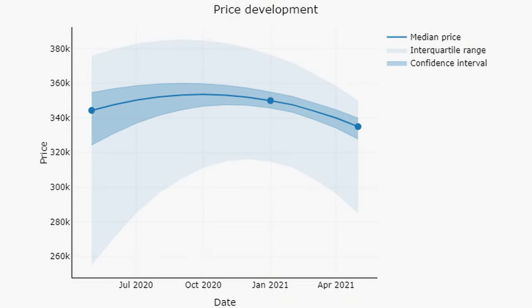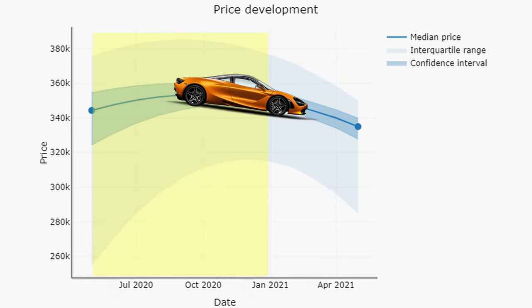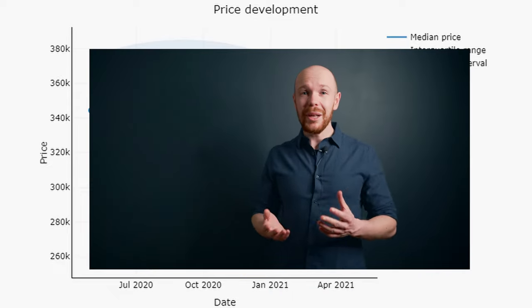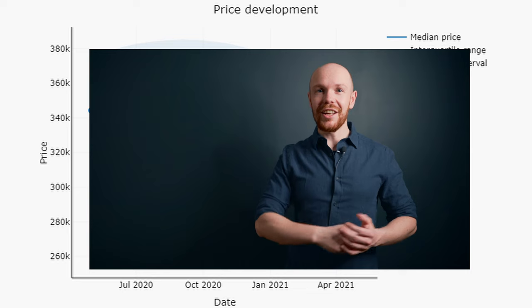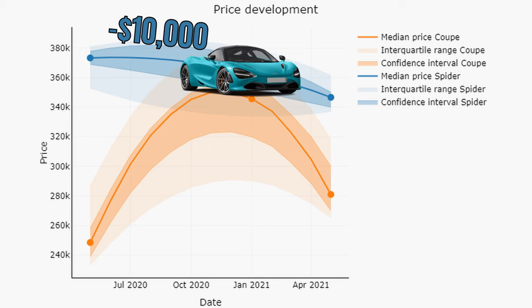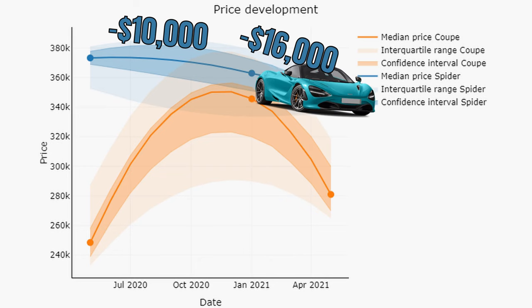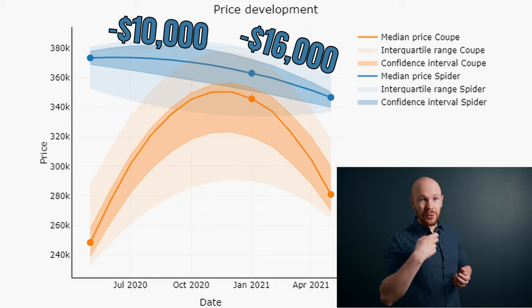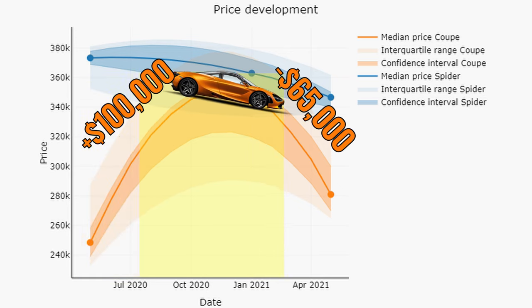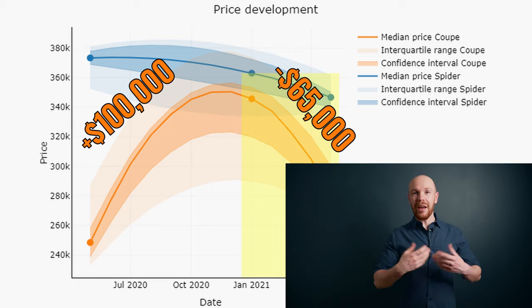We will start with the 720S. Prices were relatively stable over 2020 and came down with $15,000 or 4% in 2021. Yet this graph is a bit misleading, as there is a very large price difference between the coupes and the spiders — so let's identify that. The spiders decreased steadily with $10,000 in the last half of 2020, and then with around $16,000 in the first half of 2021. The coupe market developed rather chaotically: it saw an increase of $100,000 in the second half of 2020 and then a decrease of $65,000 in the first half of 2021. I have a separate video dedicated to that first price increase — link appearing on screen.